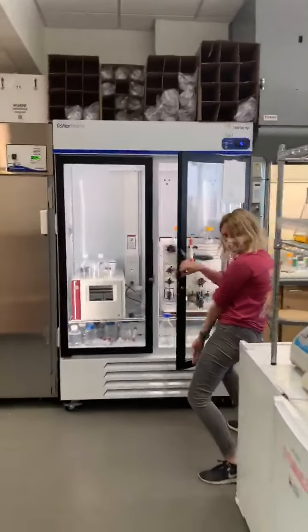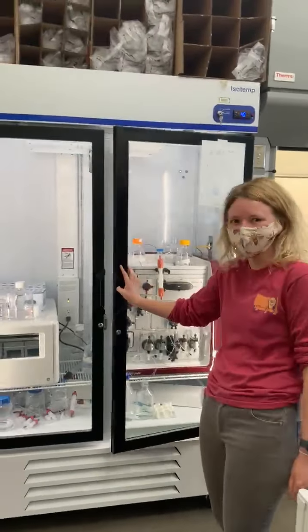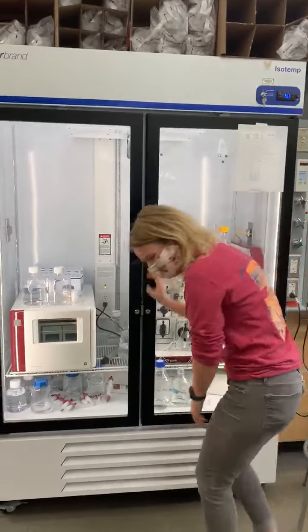Here's Xena. She's working with our AKTA. This is where we purify our protein.